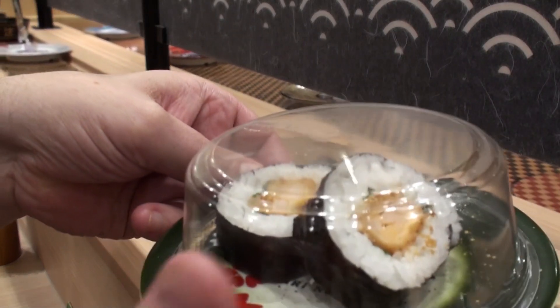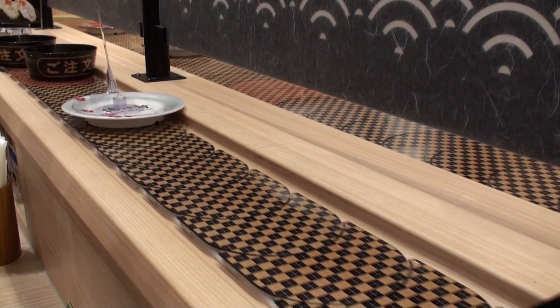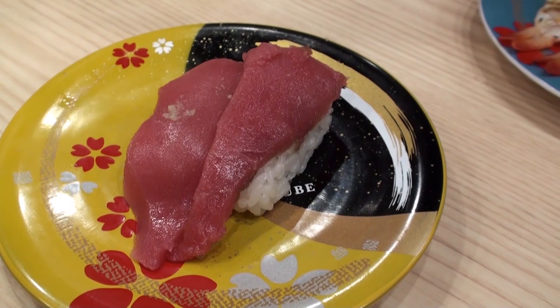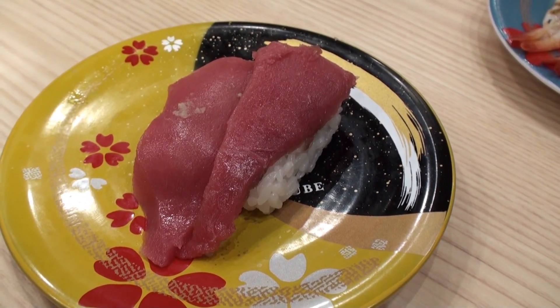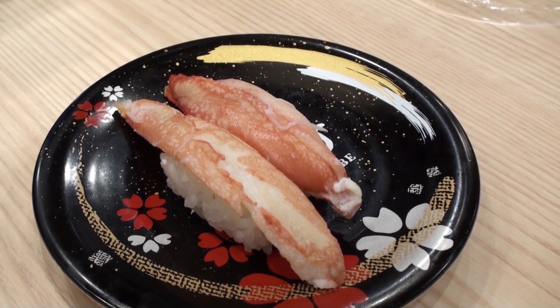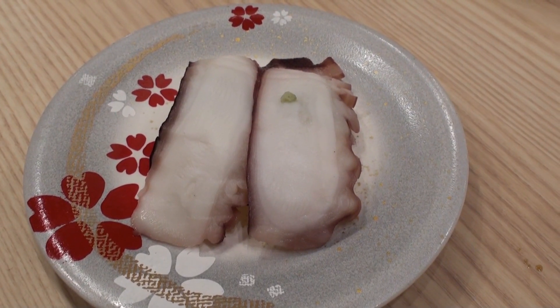There are so many different kinds of sushi. Let me show you. Maguro, or in English it's called tuna. Kani, or crab in English. Taco, or octopus in English.